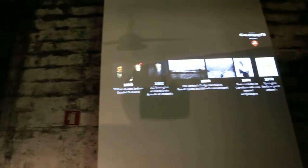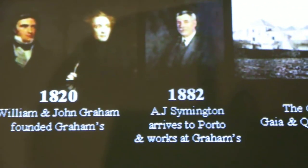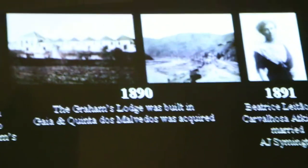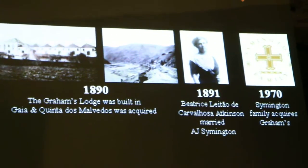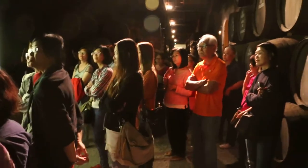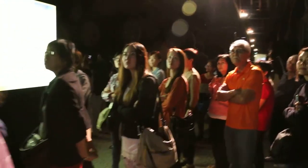The second family we always talk about is the Symington family. The very first Symington, Andrew James Symington, came to Portugal in 1882 and started to work for the Grahams. He was only 19 years old and very ambitious, so after a while he decided he had enough knowledge and experience to start by himself. He left the company, and the two families existed in the same market for quite a while, until in 1970 the Grahams had financial difficulties. They went to the Symingtons, and it was quite a symbolic moment — the very first Symington had started his history with Grahams, so they decided to buy the family. At this point we belong to the Symington family.